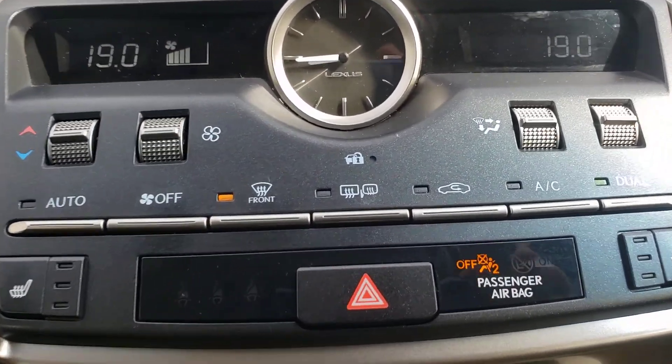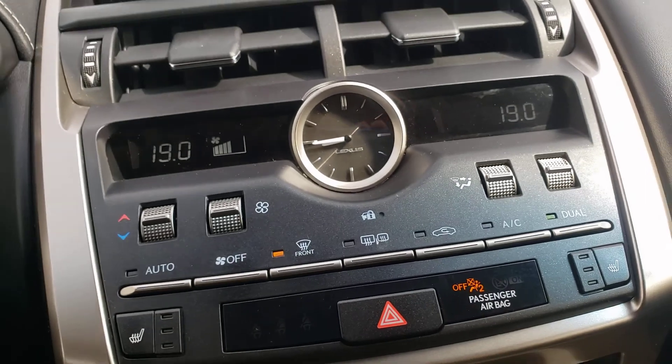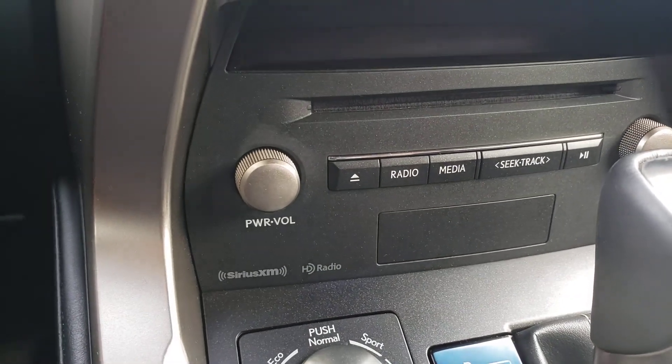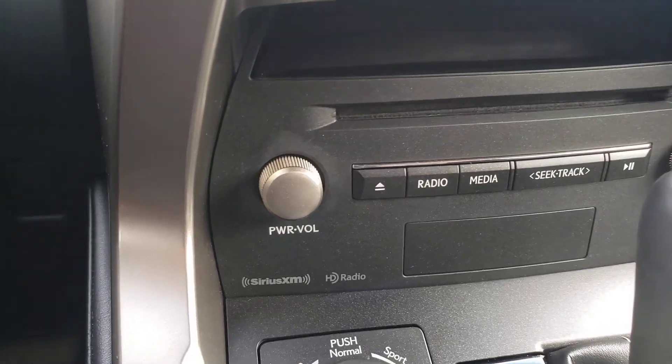Including rear defrost and heated mirrors as well. The entertainment console does have XM capability and HD radio.